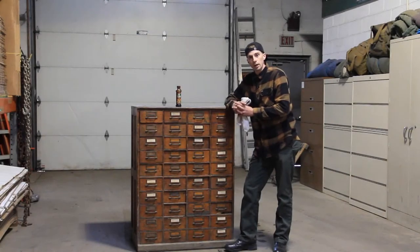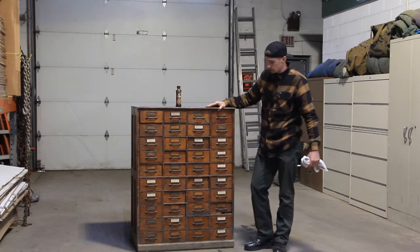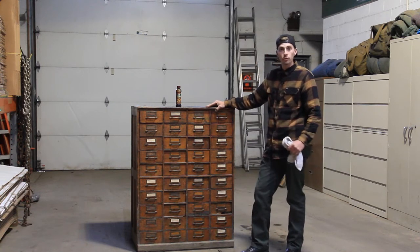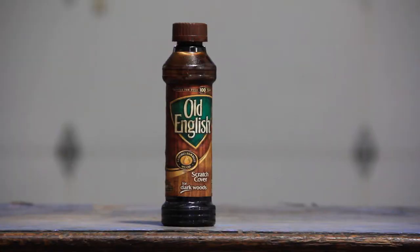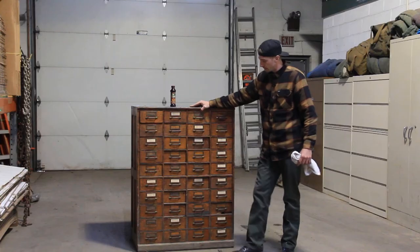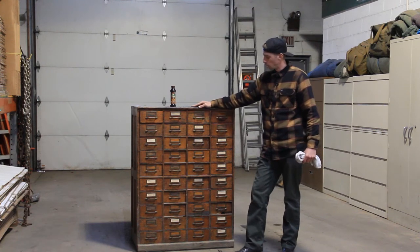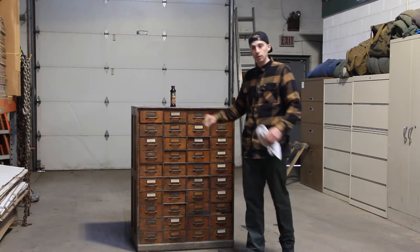We just got the card catalog offloaded and it's in pretty decent shape. I don't think it needs to be fully restored — looks like a little bit of Old English will do the trick. It still has a nice patina to it, which is what a lot of people are going for these days. We'll get it cleaned up and show you what she's looking like.